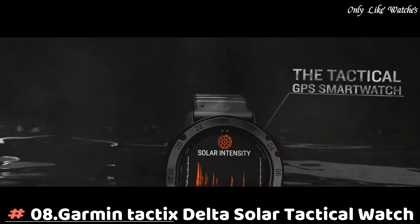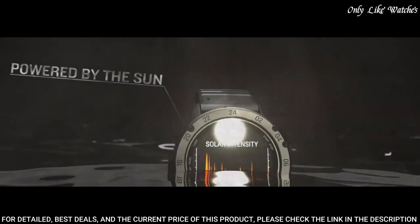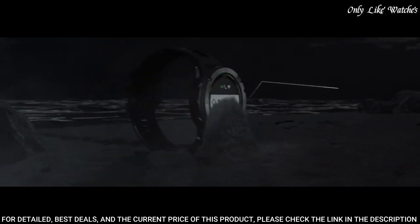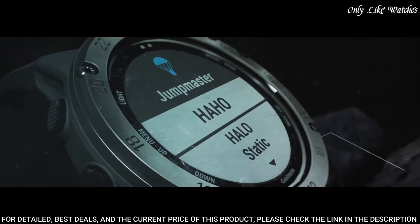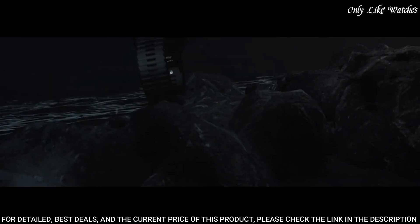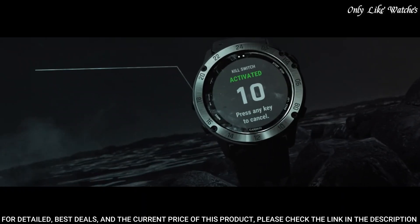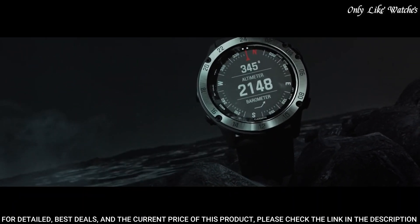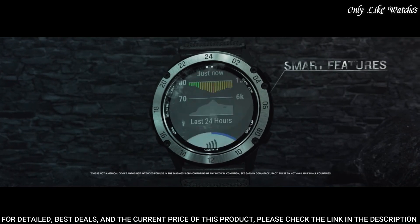Number 8: Garmin Tactix Delta Solar Tactical Watch. The solar charging lens uses sunlight to extend battery life, and custom power manager modes achieve weeks-long battery life. Control method: touch. Special feature: wireless, water resistant. Battery performance up to 21 days in smartwatch mode, or 24 days when solar charging, up to 15 hours in GPS mode or 16 hours when solar charging.